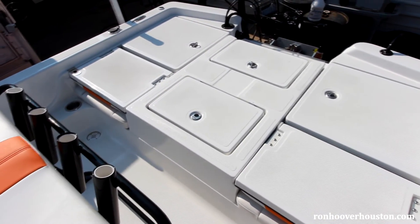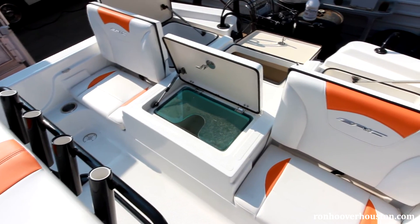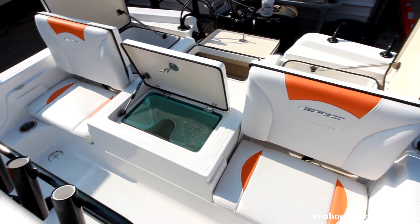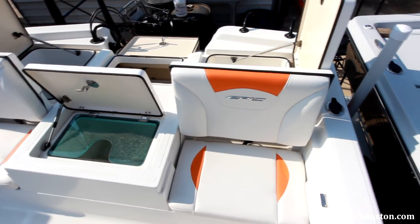Stainless steel port-side fuel fill, stainless steel drink holders, two rear jump seats with storage, transom storage box with accessible lid, and lighted lockable rod boxes with organization.